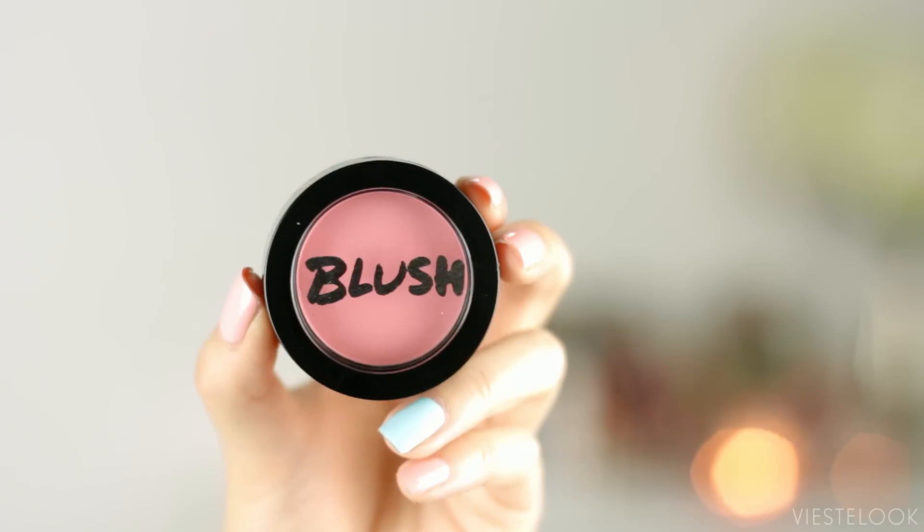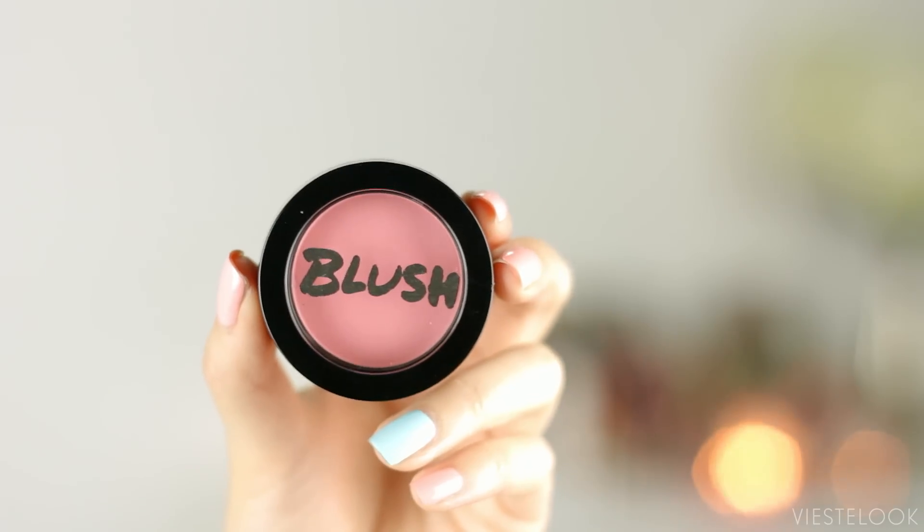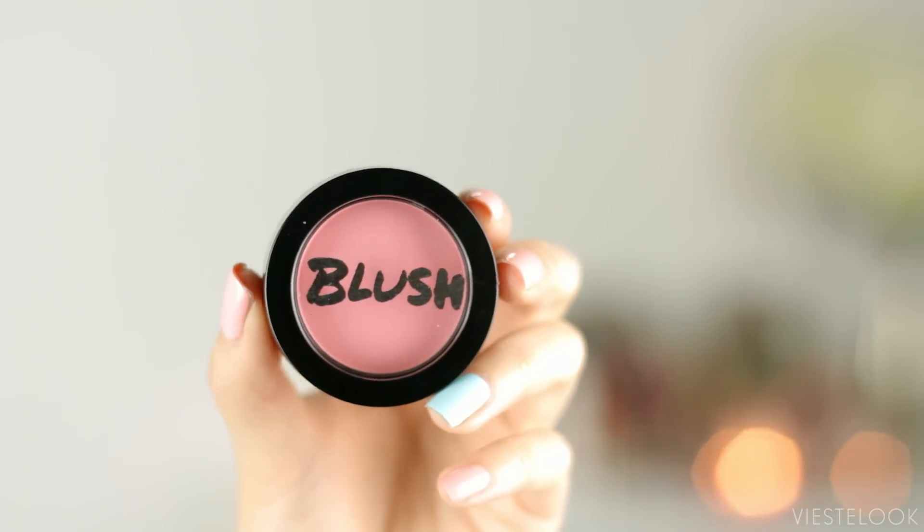Next product is a blush. This is a pretty color! It's by the brand Model Co — the Blush Cheek Powder in the shade Cosmopolitan. Any kind of blue-based pink like this is going to make you look very doll-like, very innocent and pretty. So if you're gonna rock that innocent pretty look for Valentine's Day, this shade is perfect. Oh my gosh, this is so pretty! It feels very soft and it doesn't look powdery at all.